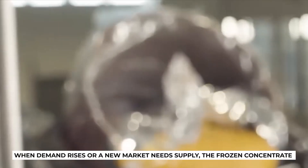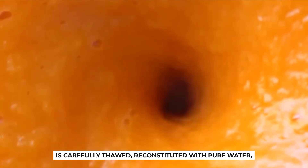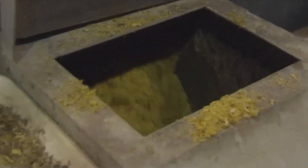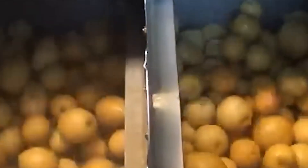When demand rises or a new market needs supply, the frozen concentrate is carefully thawed, reconstituted with pure water, and blended seamlessly back into the fresh batches. For many, this practice is controversial — some purists argue that it alters the freshness of juice — but factories have perfected the art of keeping the flavor intact. In blind taste tests, most people cannot tell the difference between juice bottled straight from the extractor and juice that has been carefully reconstituted.